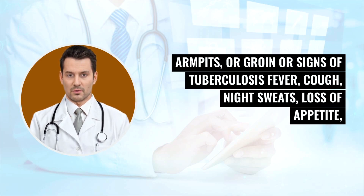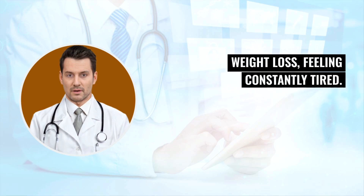Signs of tuberculosis include fever, cough, night sweats, loss of appetite, weight loss, and feeling constantly tired.